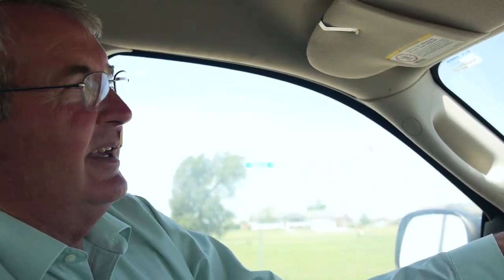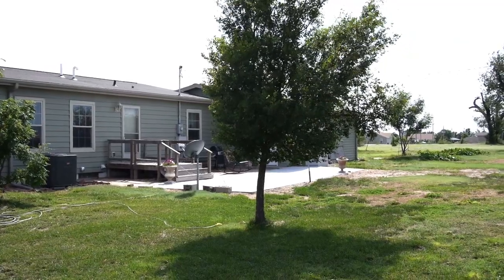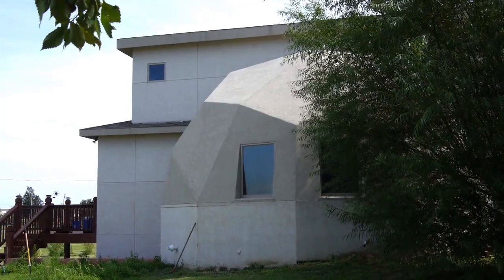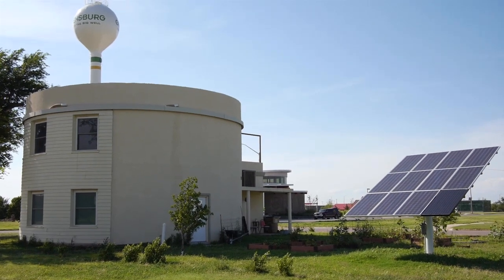Everyone in Greensburg built back as green as they could with the green that they had available. A lot of the buildings here in town, from traditional stick building to insulated concrete forms to SIPs panels, didn't go through a LEED certification process, but their energy consumption is, on the average, at least 40% better savings than what was there before. We have some buildings and homes in town that are as high as 80 and 90% more efficient.